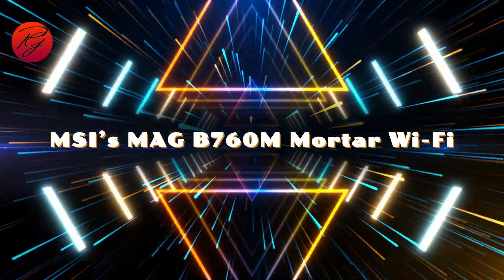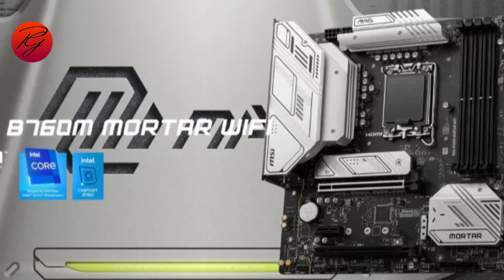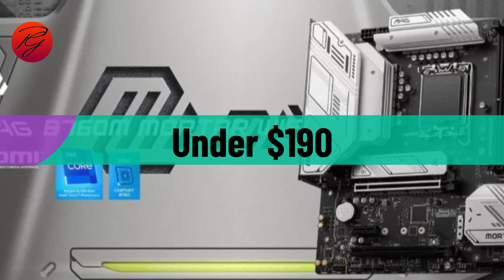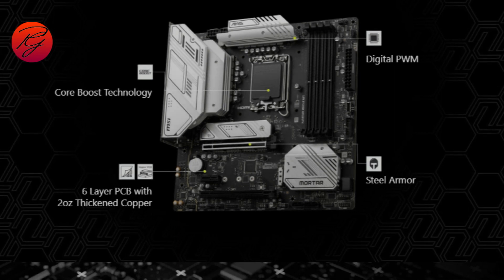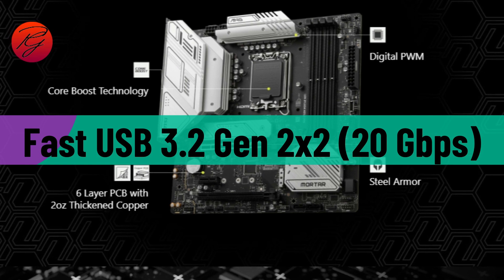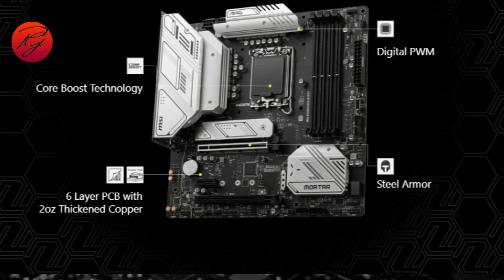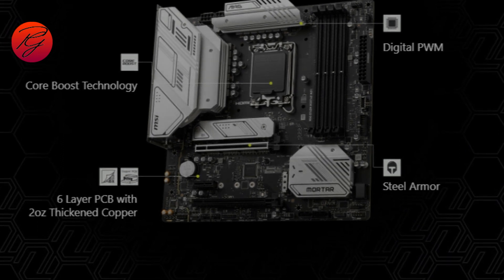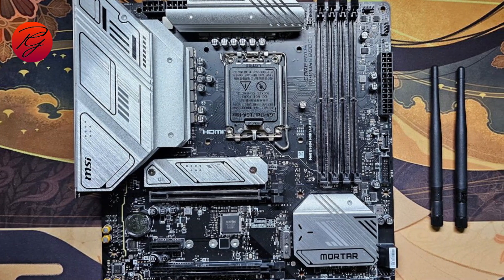MSI's MAG B760M Mortar Wi-Fi is a capable option that supports even flagship 12th and 13th generation Intel processors. For under $190, you get a PCIe 5.0 slot for graphics, two M.2 sockets — both PCIe 4.0, one of which supports SATA-based drives — a budget audio solution, and a fast USB 3.2 Gen 2x2 20 Gbps Type-C port on the rear I/O. Performance was fine in gaming and lightly threaded work, though with a high-end CPU like the Core i9-13900K it will thermally throttle under heavy workloads at default settings.